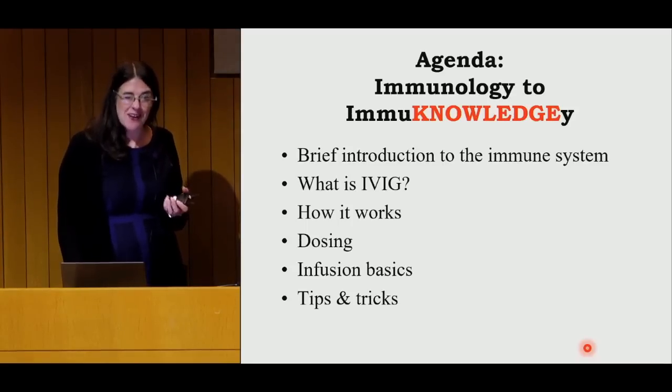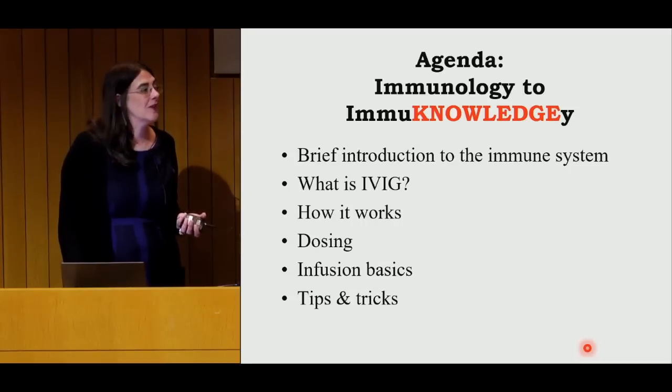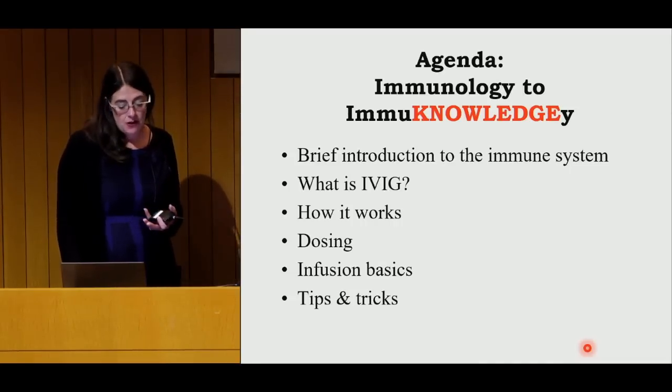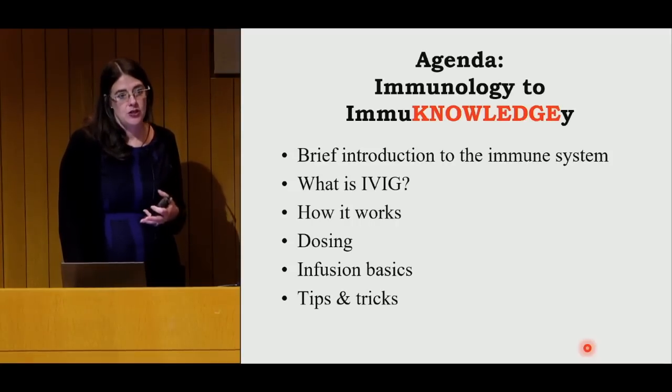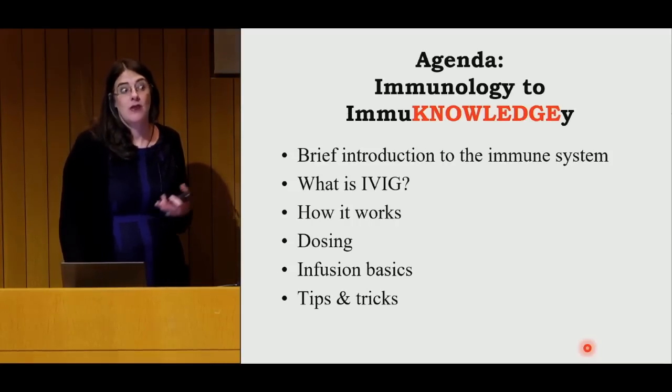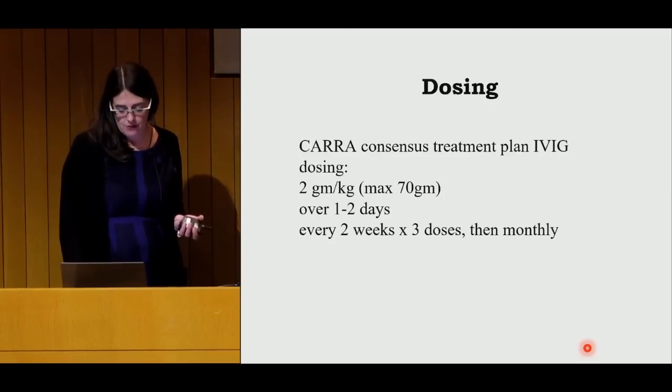When I tell families about side effects, we always think about benefits versus risk. All of those risks are actually quite low, and the benefits of IVIG modulating the immune system without suppressing it are pretty good. So it works out in its favor.